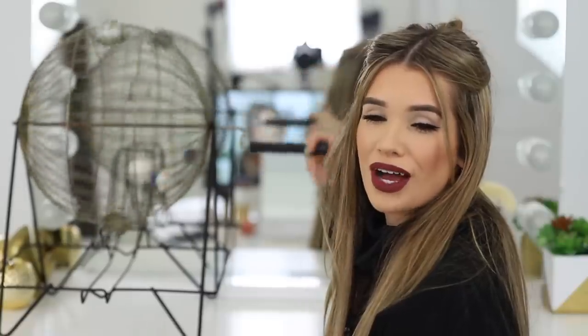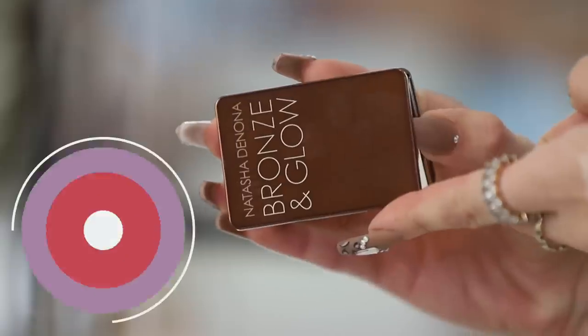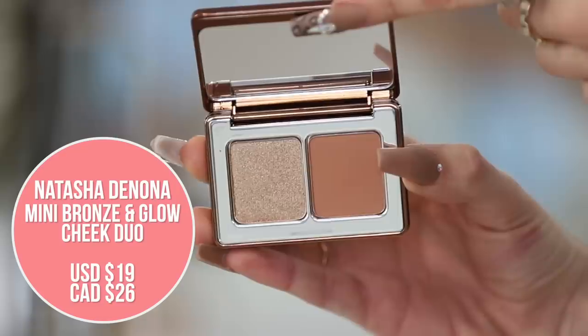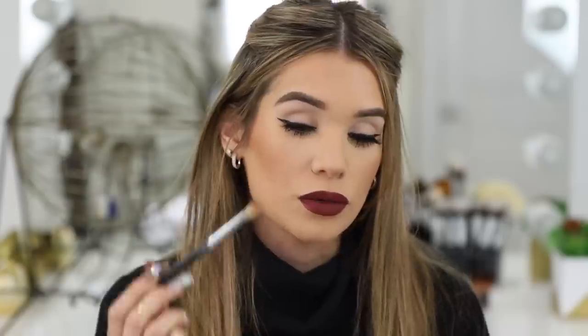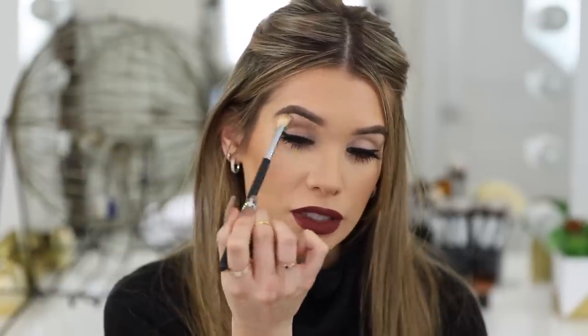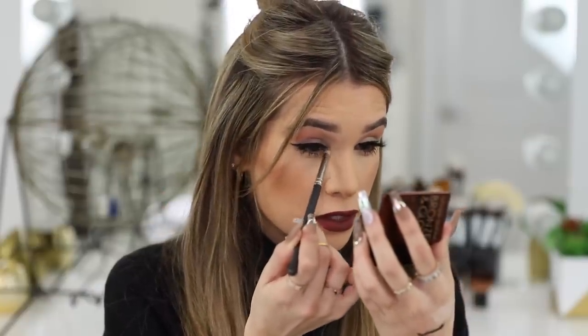Eyeshadow — looks like we're finally getting to finish up the eye. I'm going in with Natasha Denona's mini bronze and glow palette. It's meant to be a highlight and bronzer, but I thought it'd be cool to throw it on our lids. I don't want to do anything too crazy — we've got a nice dark lip, so I want a neutral eye. Let's keep it above the crease and do a soft cut crease look. Then I'll take the highlight shade and highlight my inner corner — that'll be the whole eye look.